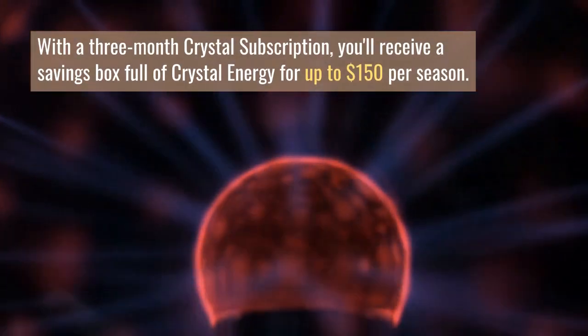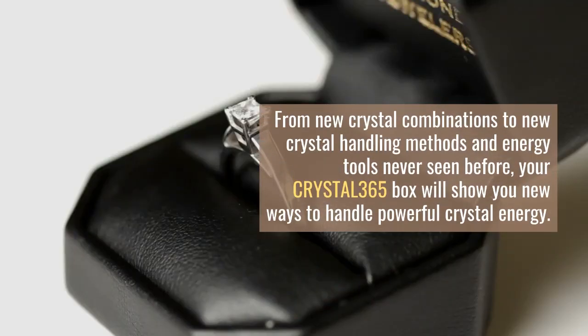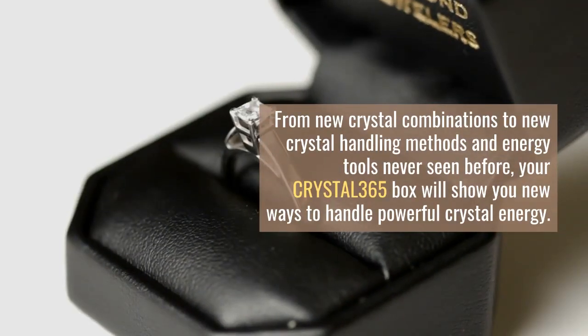And while we can't share too many details, let's give you a hint: the next box in December, designed for the end of the year, will help you go beyond 2020 and show you new opportunities in 2021. You can unsubscribe at any time online or contact customer service through secure email.